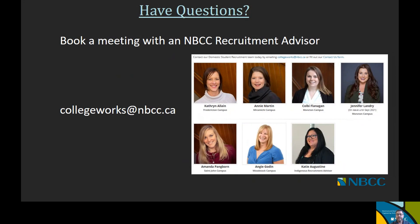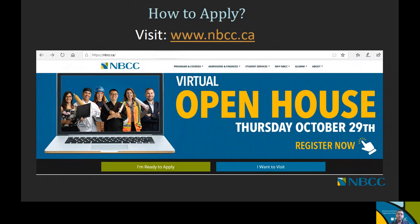If you have any questions about the programs or the application process, we recommend that you book a meeting with an NBCC recruitment advisor. You can do that by email at collegeworks@nbcc.ca, and they will be able to answer any questions you have about the application process, our programs, and they can put you in contact with faculty members or academic chairs that can help you make the best decision. To apply, simply go to our website at www.nbcc.ca and click on the 'I'm ready to apply' tab to start the application process. Have a great day.